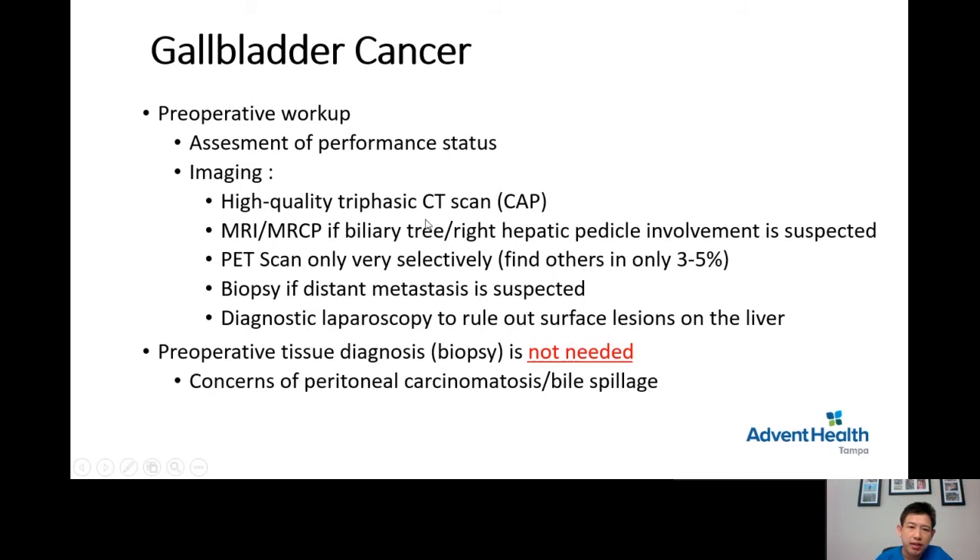The CT scan includes chest, abdomen, and pelvis to make sure there is no tumor in the lungs. The second imaging modality is MRI or MRCP, if there is an indication of involvement of the vessels or biliary tract. Patients with jaundice must have an MRI to see the extent of tumor invasion into the biliary system. PET scan is used not very routinely — it only finds tumor not seen on CT in about 3 to 5% of patients.